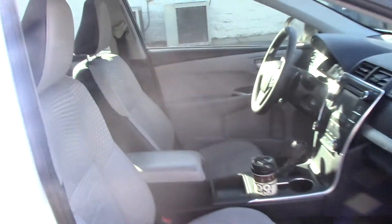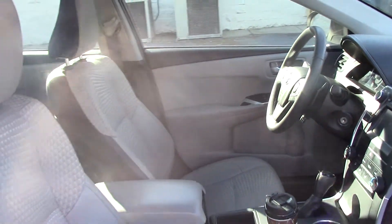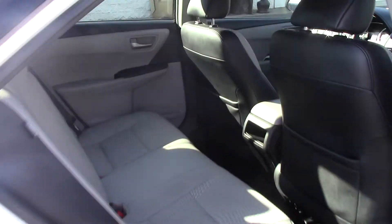Excuse the coffee cup — it is one of our manager's demo vehicles at the moment, which just shows you how reliable they are. Look at the spacious backseat.